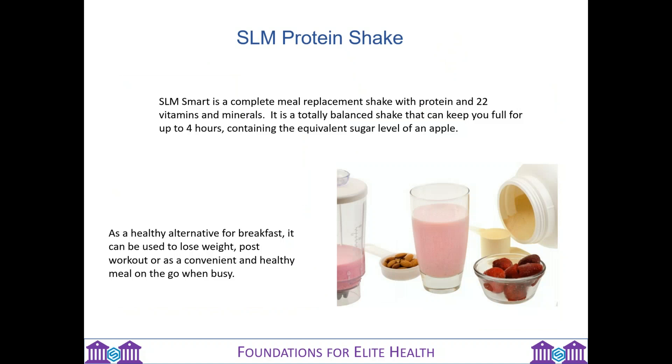SLM Smart is a complete meal replacement shake with protein and 22 vitamins and minerals. It's a totally balanced shake that can keep you full for up to four hours, and it contains the equivalent sugar levels of an apple. It's an alternative for breakfast, can help you to lose weight, can be used post workout, or as a convenient and healthy meal on the go when you're busy.